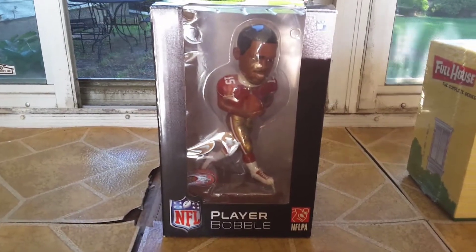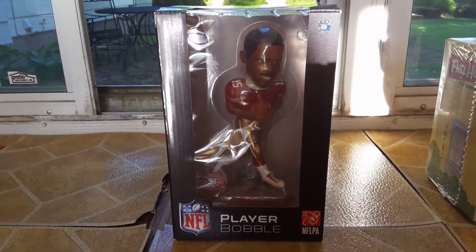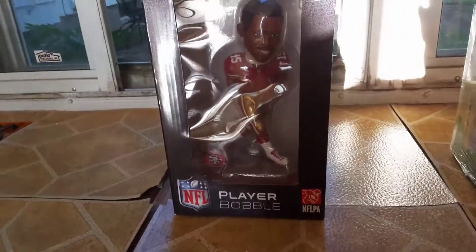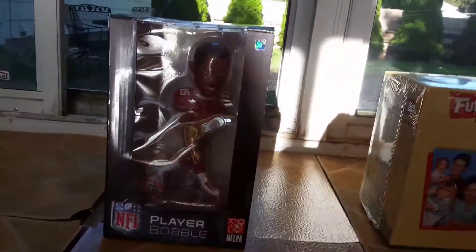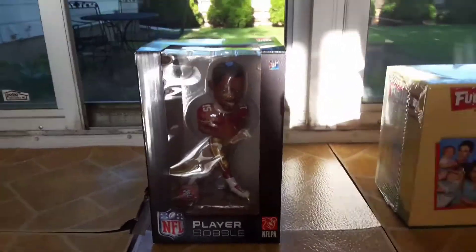Hey guys, this is 492A. I'm coming to you with another video. I know lately all I've been doing is reviews of just different stuff, but I'll get back to my thoughts on the 49ers real soon, maybe even tomorrow. But anyways, this is just a quick haul of my stuff I got for my birthday. One of them's not here, so I'll just show you a picture — I'll explain in a second.